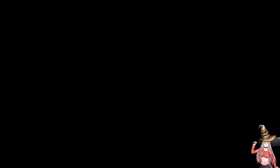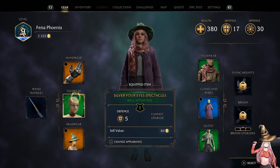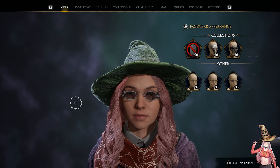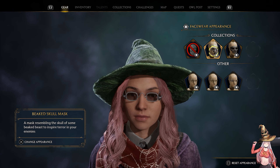To change the look of your outfit, open the gear section in the pause menu. Now if we highlight a piece of equipped gear and hit the square button, we can change the look to that of any other gear piece we already own.